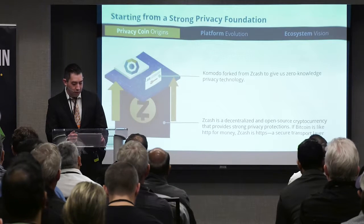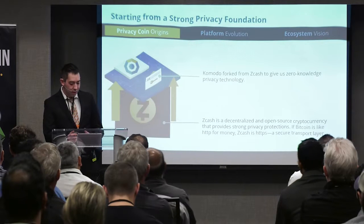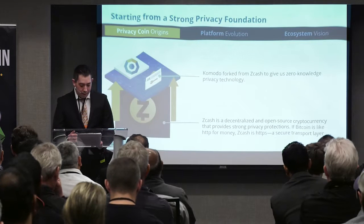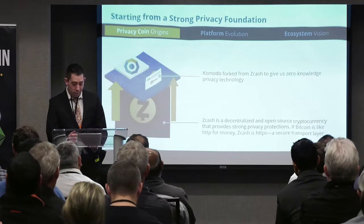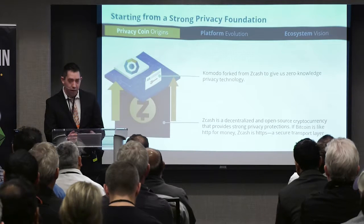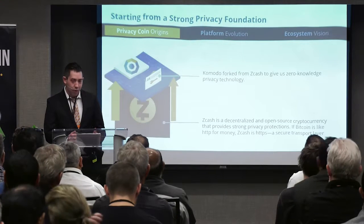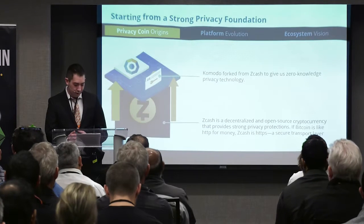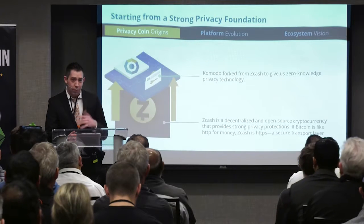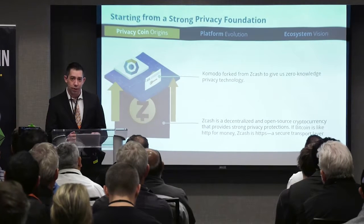The reason Jumbler is used is that despite the strength of the privacy provided by ZK-SNARKs, users often unintentionally leave behind traces of metadata that could be used to make highly probable guesses about their entry and exit points of the coins they're using, such as a unique mantissa or a whole number amount attached to the coin. Unlike other coin mixers such as Dash's DarkSend and centralized services like BitMixer, what makes Jumbler unique is that at no time are coins sent to a third party — at a low level, the process is actually just sending coins to yourself.